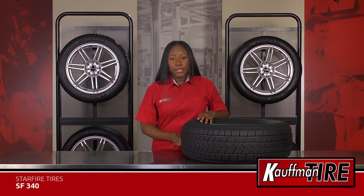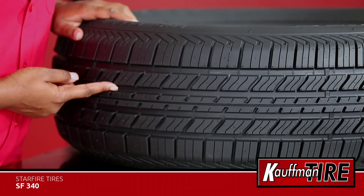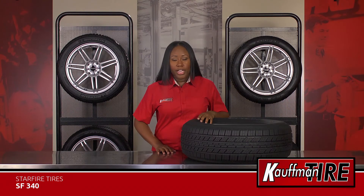The specialized center rib improves high-speed stability while the angled sipes and continuous grooves improve wet traction. The slotted tread blocks are designed to deliver better cornering and stability as well as reducing irregular wear.